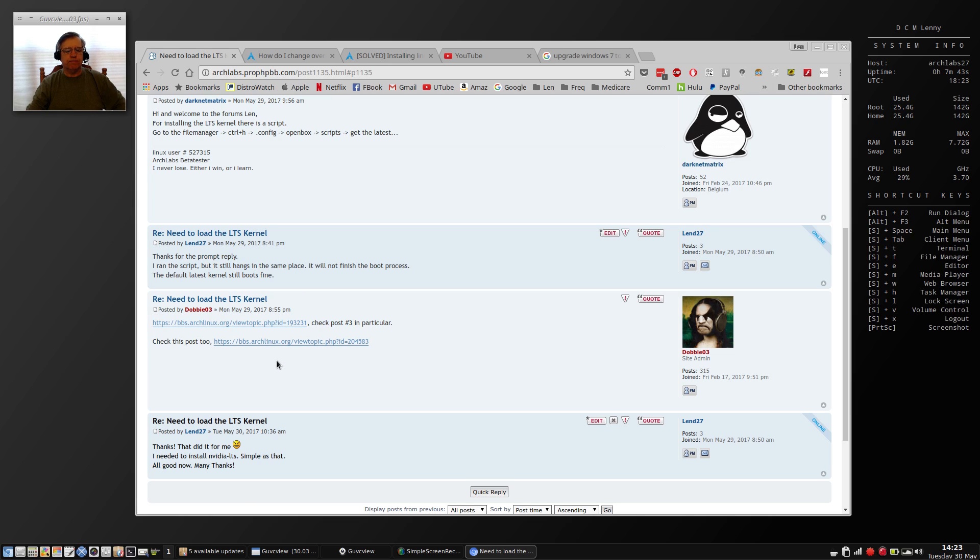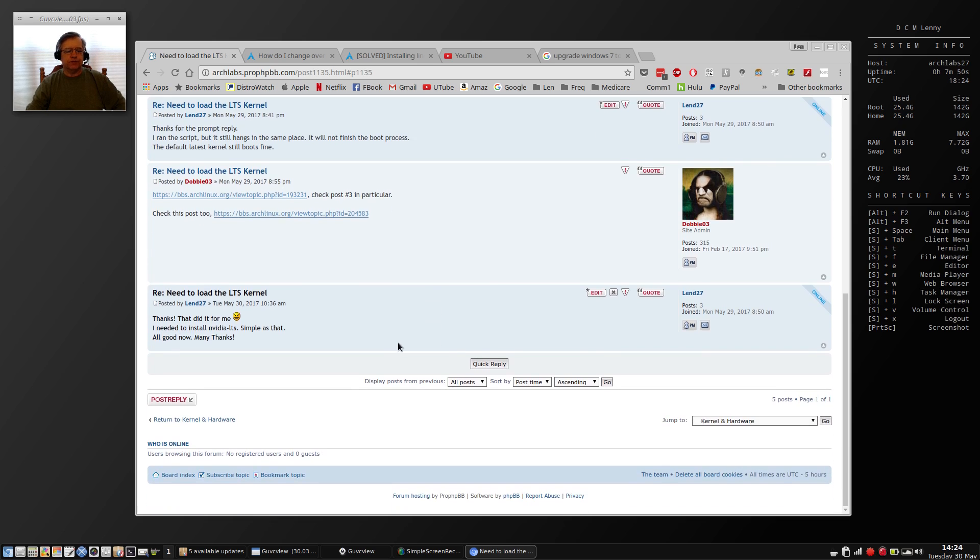I got another response with a couple of websites including archlinux.org. I researched both and found my answer: I needed to install the nvidia-lts package — simple as that. I did that, rebooted with the long-term support kernel, and my Wi-Fi and NVIDIA were both working. That was terrific.